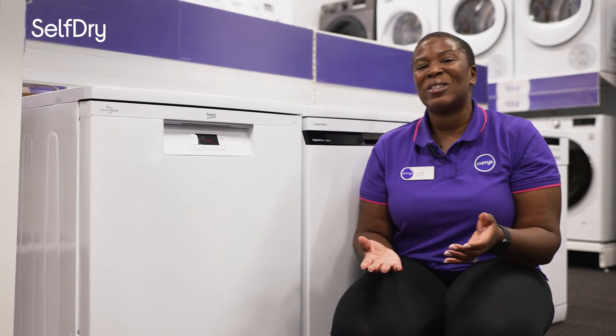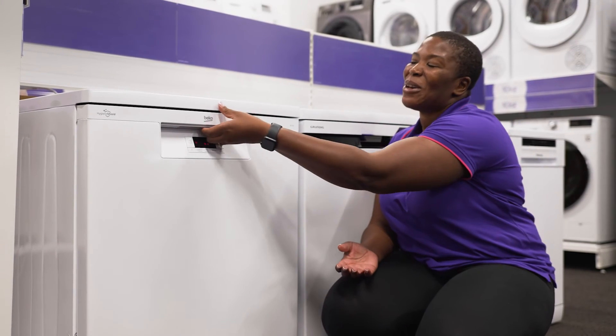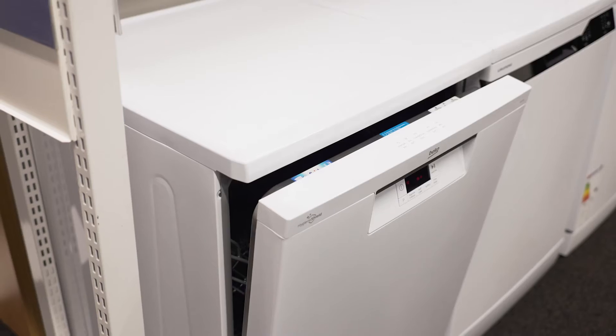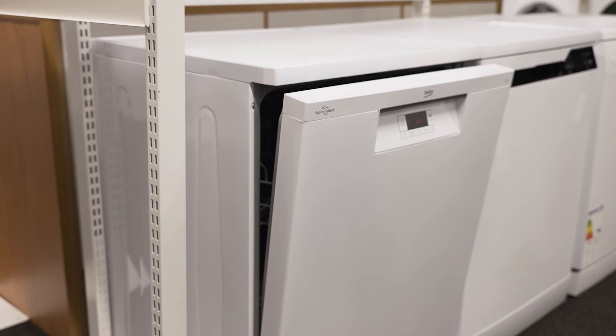You can put your tea towel away because it has a self-dry function, which means the door automatically opens when the cycle is finished to allow air to circulate inside, so your dishes are perfectly dry and ready to be unloaded.